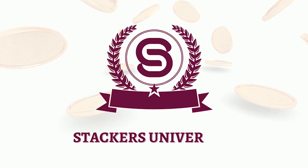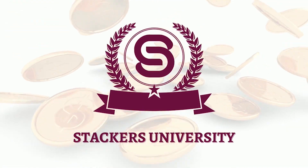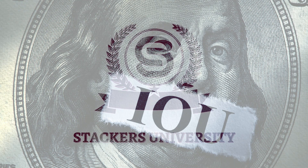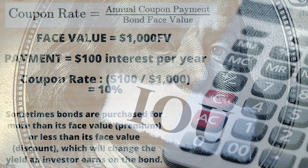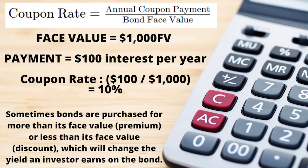First things first, let me give an oversimplified explanation of how bonds work. Bonds are basically offered by an entity — usually the government, a municipality, or a company — as a way to raise capital or raise money. In return for giving them your money, you get an IOU. It's a pretty-looking IOU, but it's an IOU nonetheless. The IOU says that you as the holder of the bond will receive a certain level of interest every year from the entity, and at the end of the term, you will get back whatever you paid for the bond. You also get to keep the interest you've collected along the way.